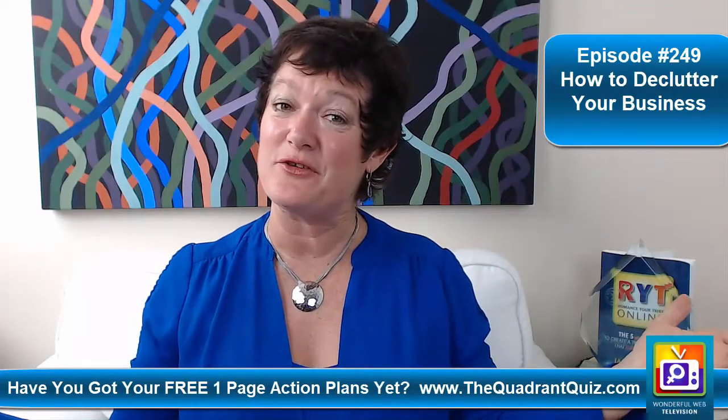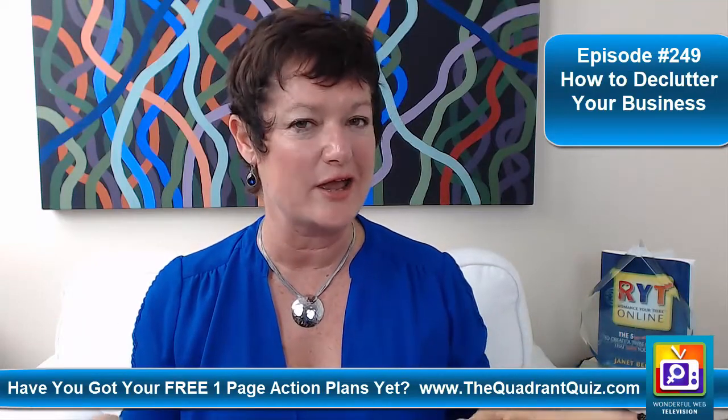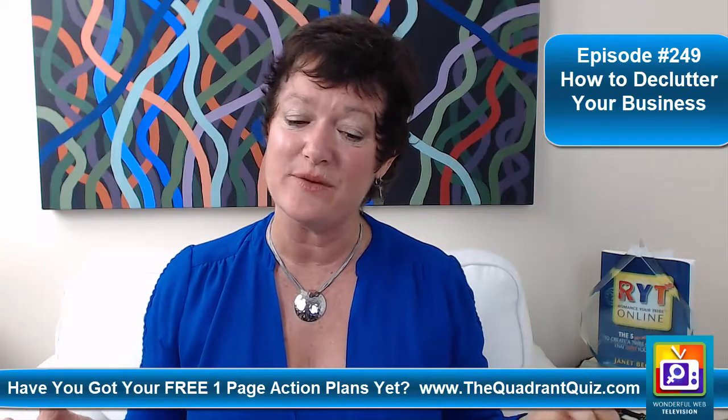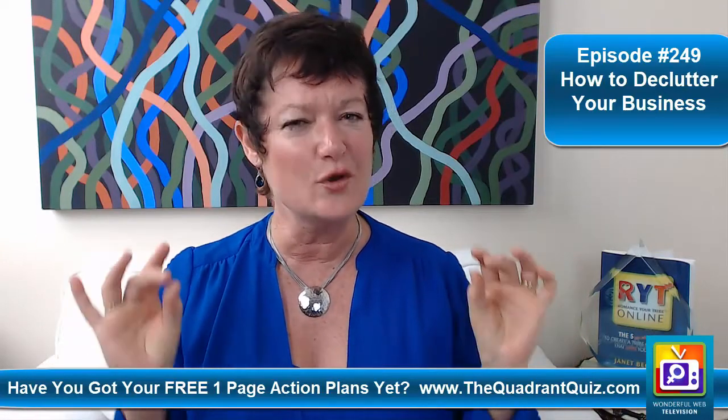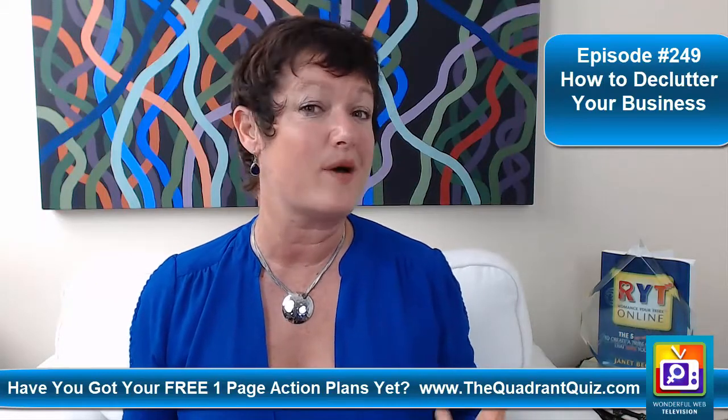Hello and welcome. Janet Beckers with your wonderful web TV tip of the week, and today we're going to talk about decluttering your business. At the moment I'm in the process of looking at my business in exactly the same way that I would look at my wardrobe. So I'm doing a spring clean and going, you know what? Sometimes there is just so much clutter there.